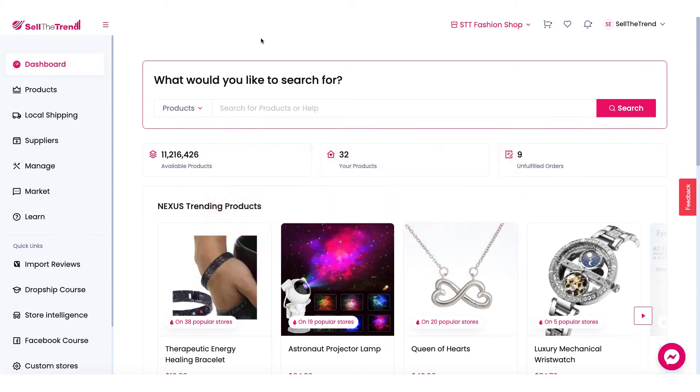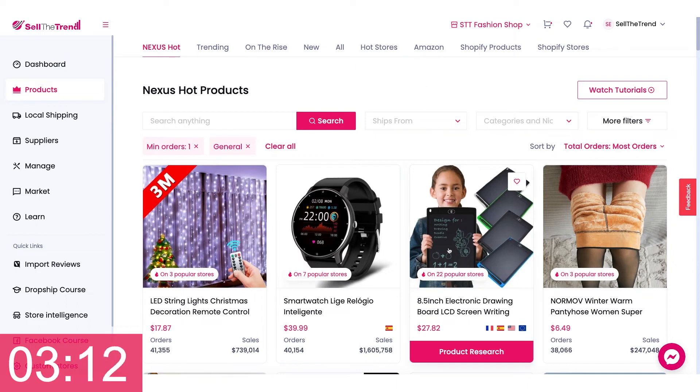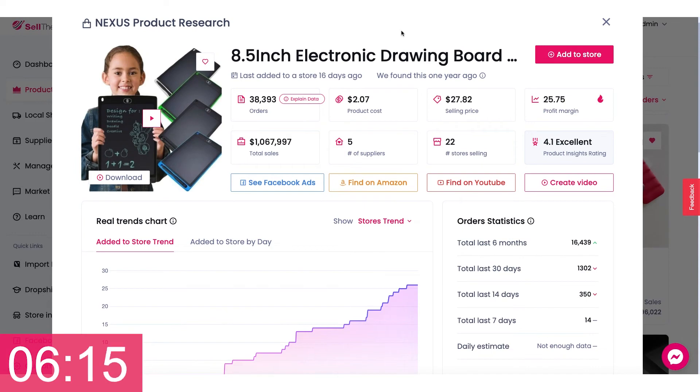Let's find a product that can generate over a million dollars in sales in under a minute. Let's click on this button right here and look for a product that's being sold on a lot of stores. Okay, this electronic drawing board — let's go find it on AliExpress.